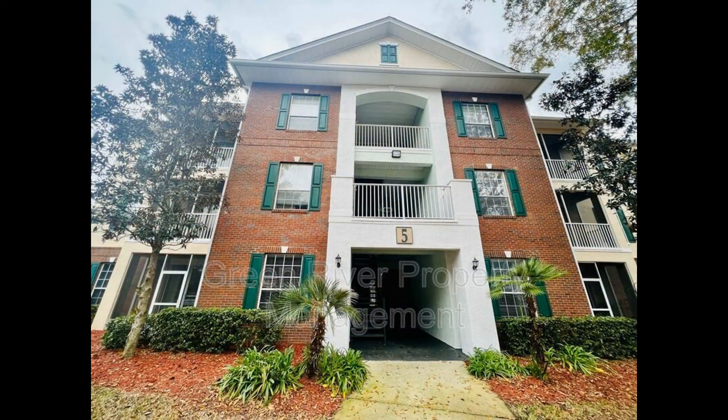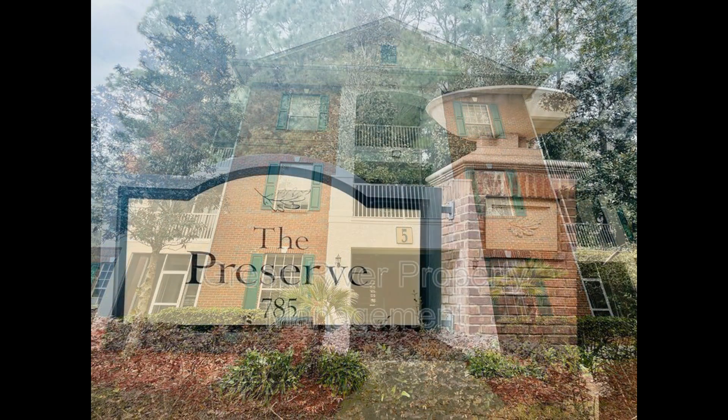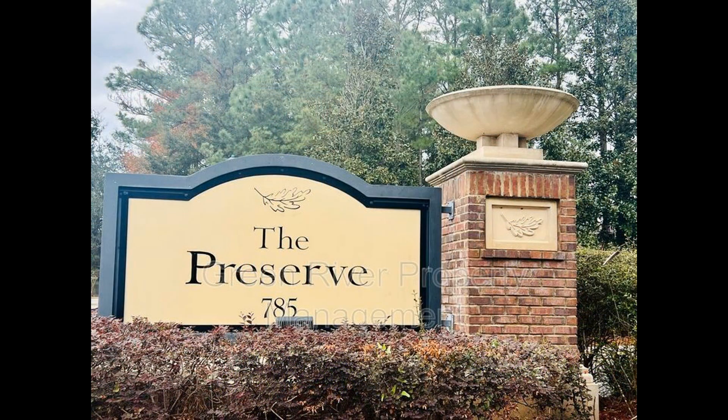This condo in Jacksonville, Florida features two bedrooms and is located in the lovely community of The Preserve at Oakleaf.